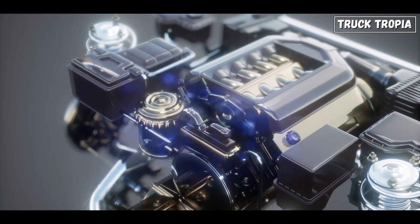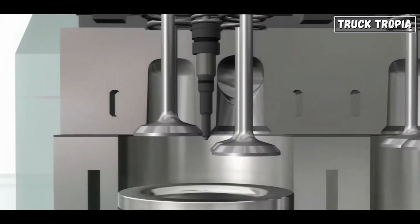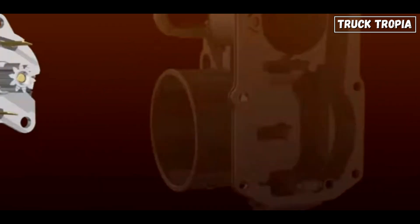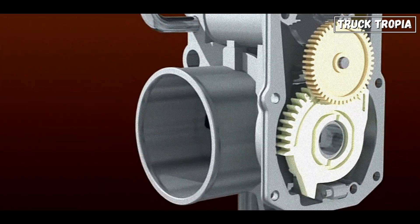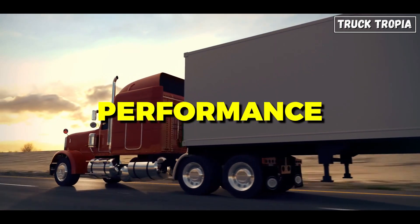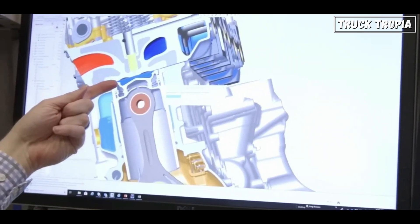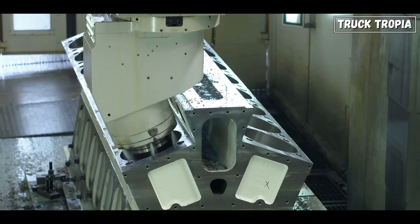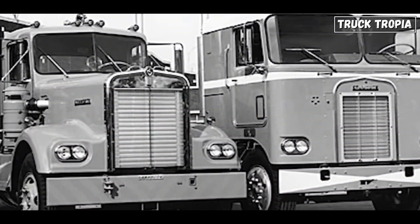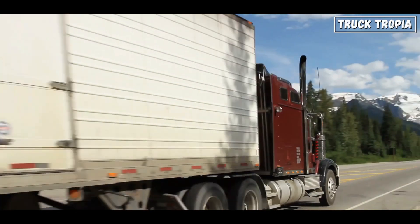In conclusion, the evolution of truck engines from the 1960s to 2024 has been nothing short of remarkable. From simple mechanical power plants to sophisticated, electronically controlled engines, the advancements in engine technology have revolutionized the trucking industry. Modern truck engines offer unparalleled levels of power, performance, and efficiency while minimizing environmental impact and maximizing reliability. With ongoing research and development, the future of truck engines promises even greater advancements in performance, sustainability, and innovation. Join us on our next journey as we continue to explore the fascinating world of truck technology and innovation. Until then, keep on truckin'!